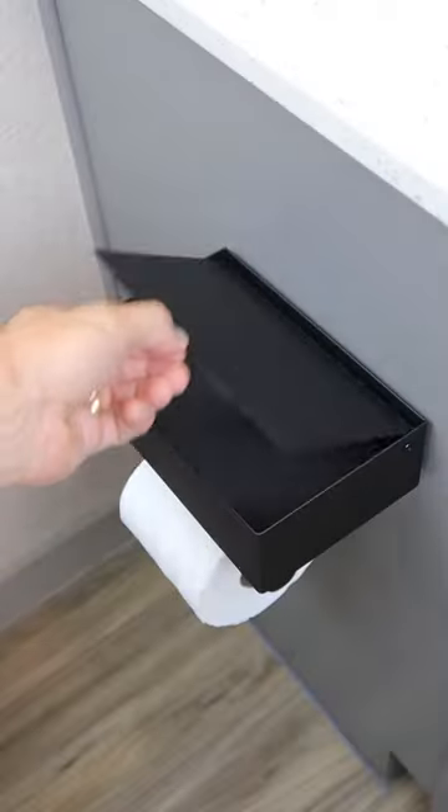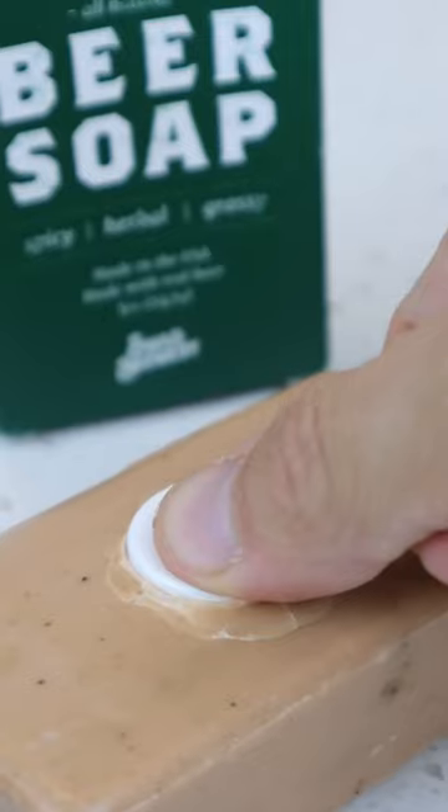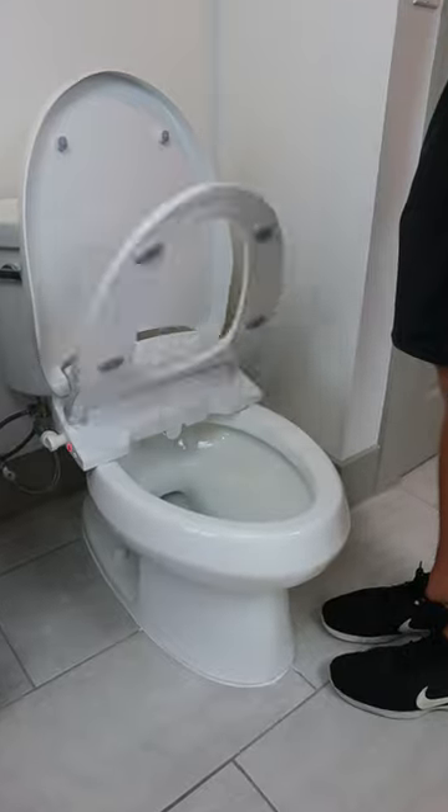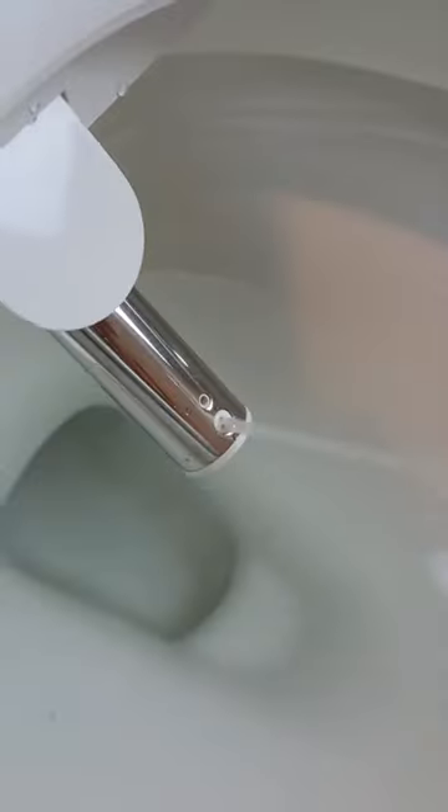This toilet paper holder has storage for wipes and space for a timer up top. This magnet holds any soap bar in mid-air, and this toilet seat opens up when you approach it, has a built-in butt dryer and bidet, and has heated seats and a nightlight.